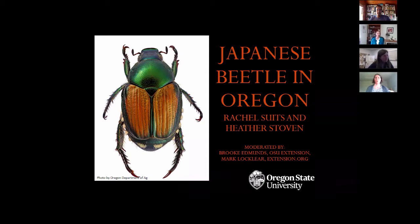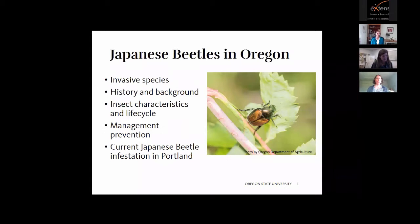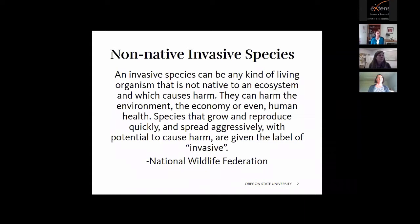The general outline of today is I'm going to do a little bit of background on invasive species, then talk about the history and background of the Japanese beetle, a little bit about the characteristics and life cycle, and then I'm going to turn it over to Heather. She's going to talk about management and prevention and what is happening with Japanese beetle infestation in Portland.